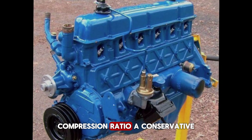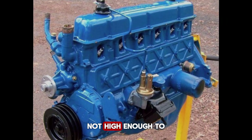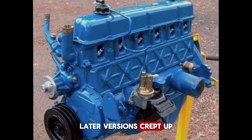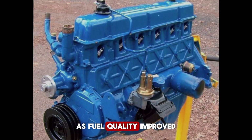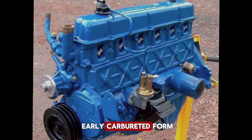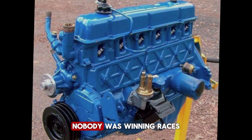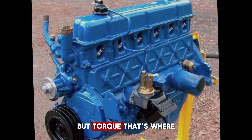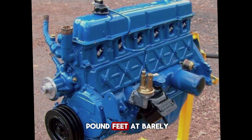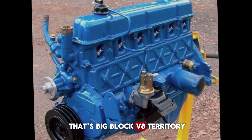Compression ratio was a conservative 8.0:1 at launch — not high enough to cause detonation problems, not high enough to demand premium fuel, just enough to make efficient power without stress. Later versions crept up to around 8.8:1 as fuel quality improved. Horsepower numbers were modest, around 150 horsepower in early carbureted form, later climbing to about 170 with fuel injection. Nobody was winning races with those numbers. But torque? That's where the story changes — around 260 to 265 pound-feet, at barely over 2,000 RPM.